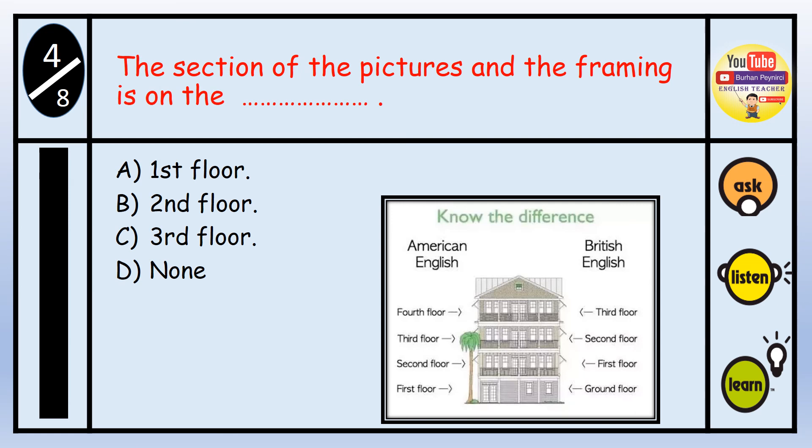Question number four: The pictures and framing section is on which floor? A. First floor. B. Second floor. C. Third floor. D. None. The answer is D — none, as the pictures and framing section is on the fourth floor, not among the listed options.